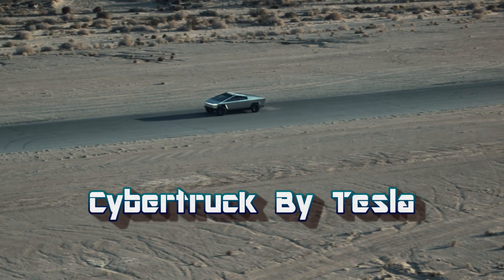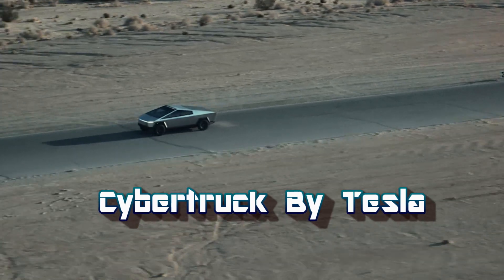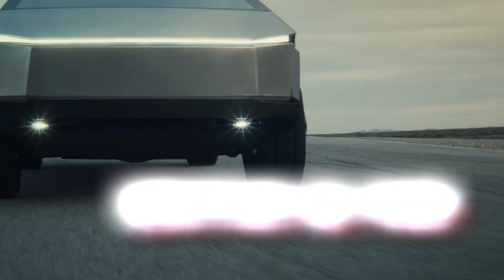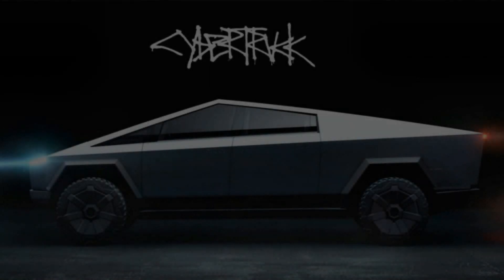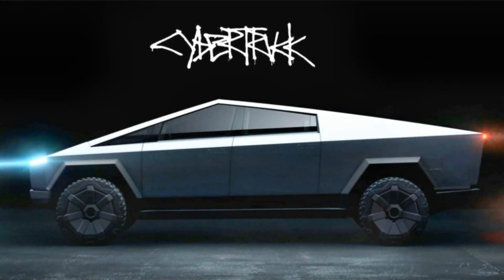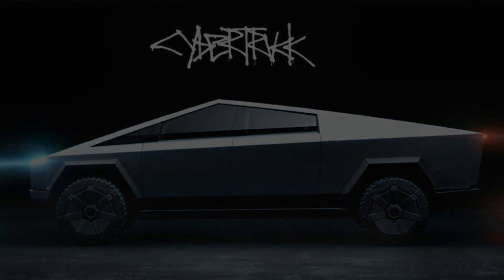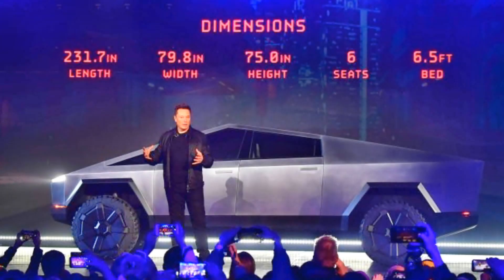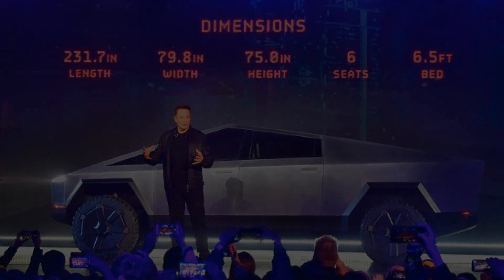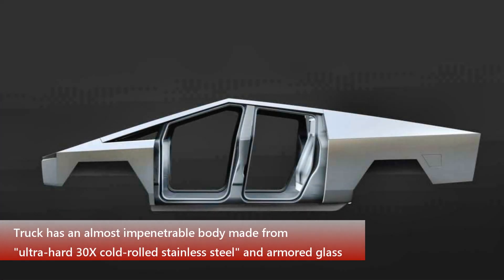Tesla just revealed its shocking electric pickup truck to the world, and we now know some official details including specs, pricing, range, and more. To say that the Tesla truck was highly anticipated is perhaps the biggest understatement ever. When Elon Musk first suggested Tesla would do a truck, the long wait for the grand reveal began. That wait is now over and the moment of truth has arrived, with the introduction of the truck.